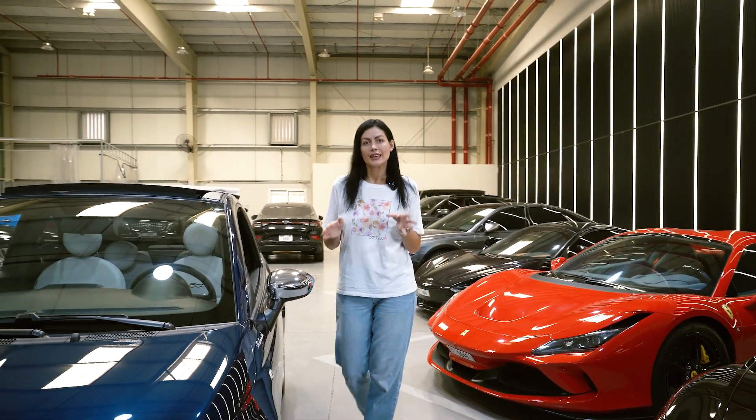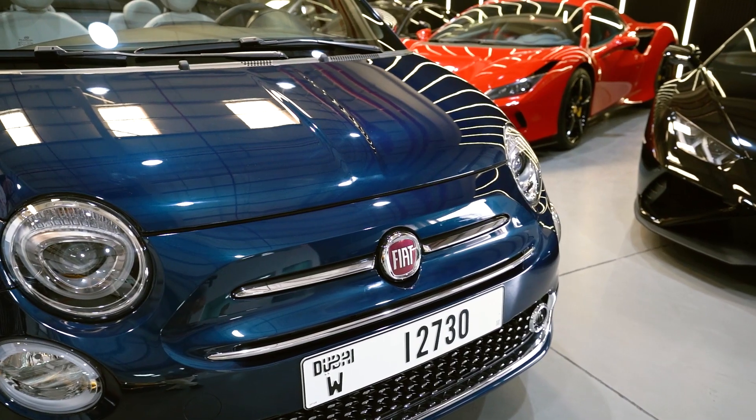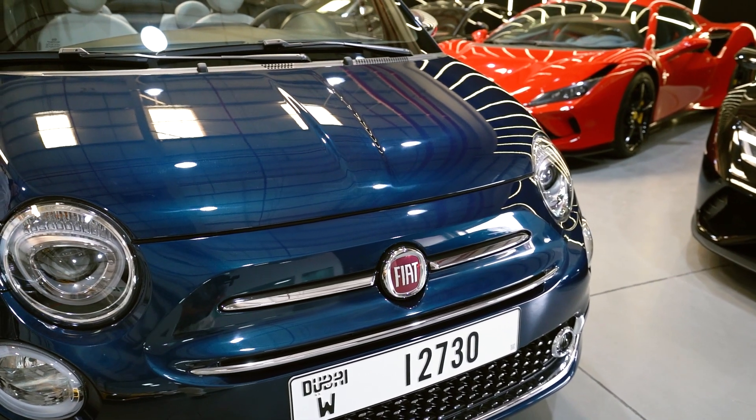Fiat 500 is a good option for couples who would like to come to Dubai, because it's a perfect combination of price and quality. In the next video I will tell you about the opposite option — the Nissan Patrol, which is suitable for families.